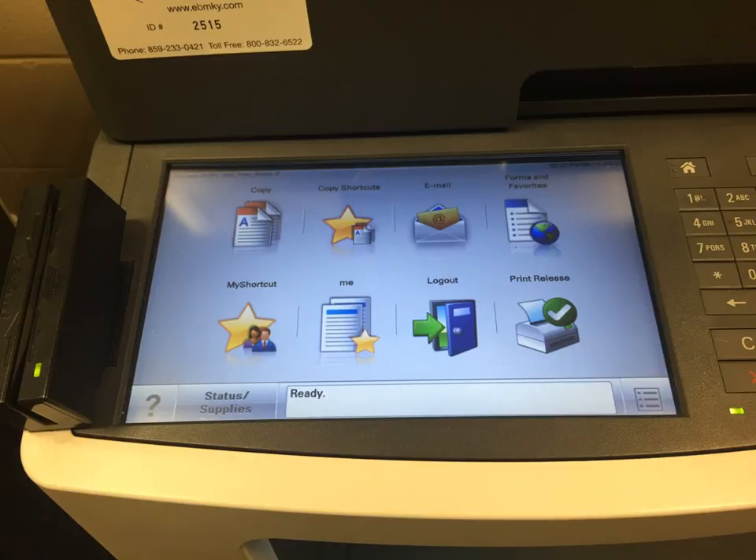Select the home button or log off button to log off the copier. If you do not, then someone can use the machine after you to make copies with your print money.